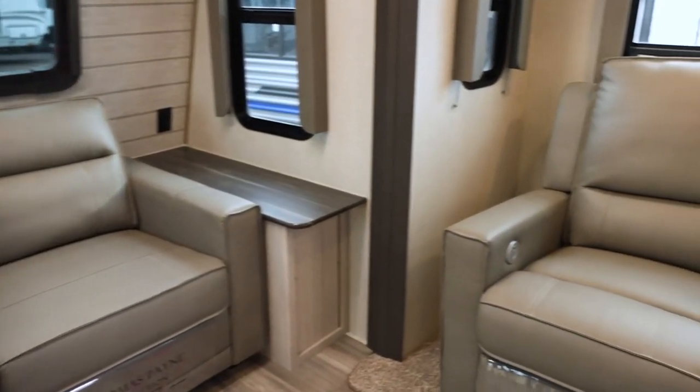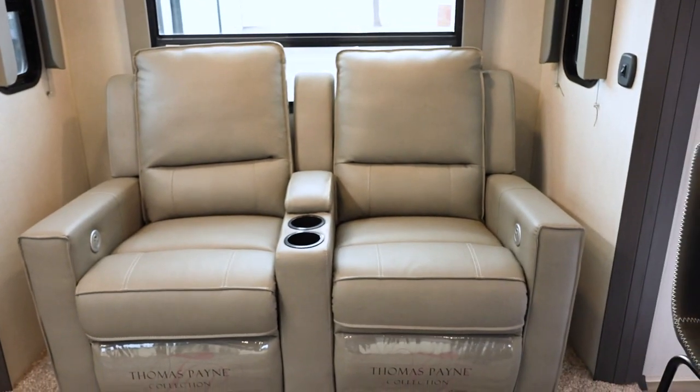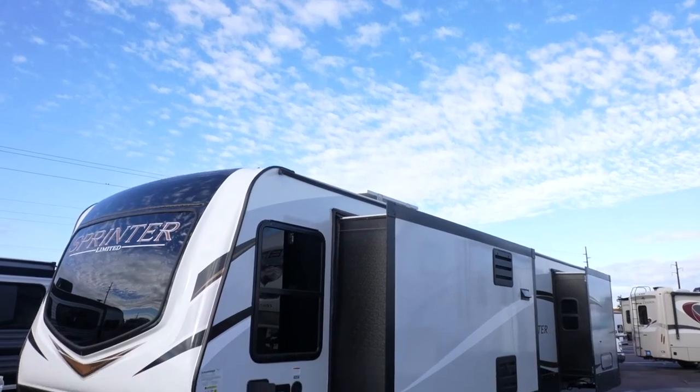If you're that active couple, maybe you're the grandparents — you know you're probably going to get a couple people to stay with you. This one will sleep four people comfortably. You are looking at the all-new 2022 Keystone Sprinter 330 KBS.